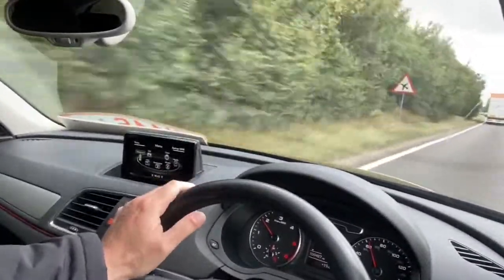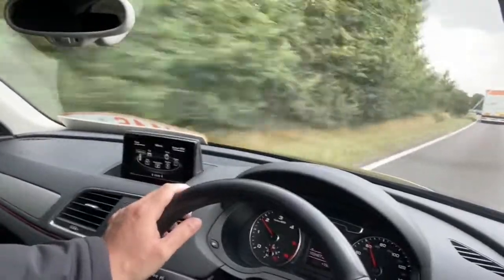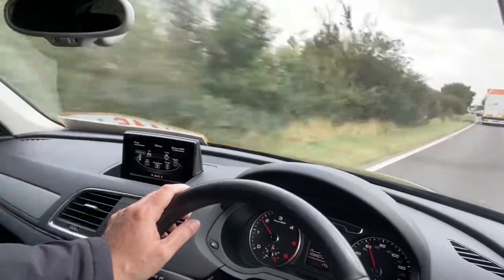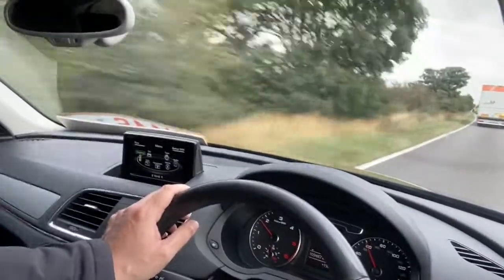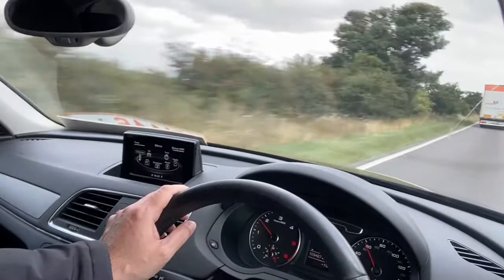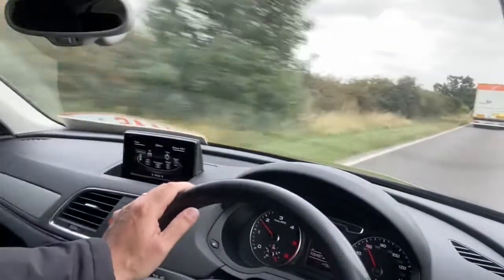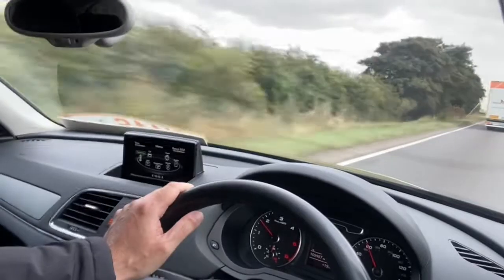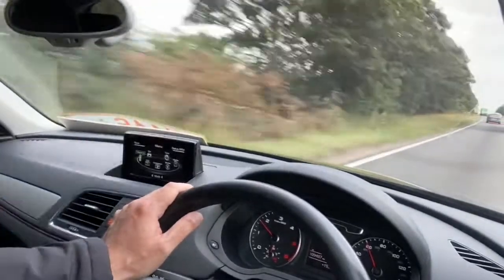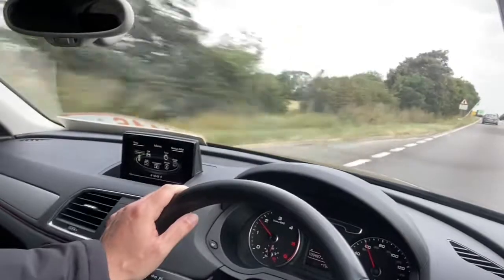It is a nice metallic black. We do offer Auto Glimpse Lifeshine exterior and interior protection. We offer an extremely good extended warranty package. Part exchange is also available.